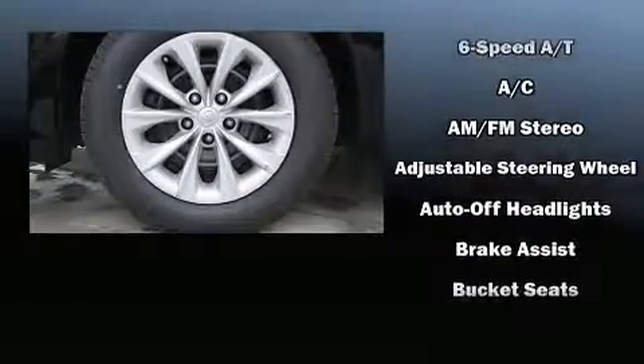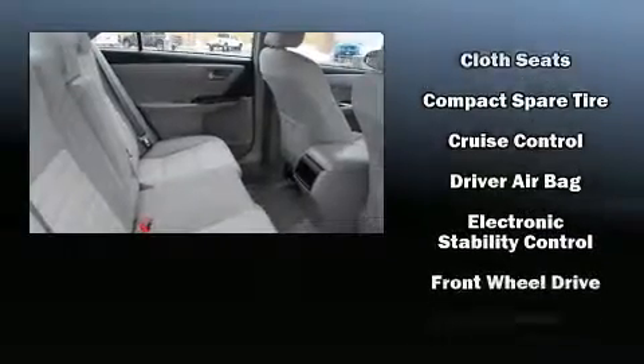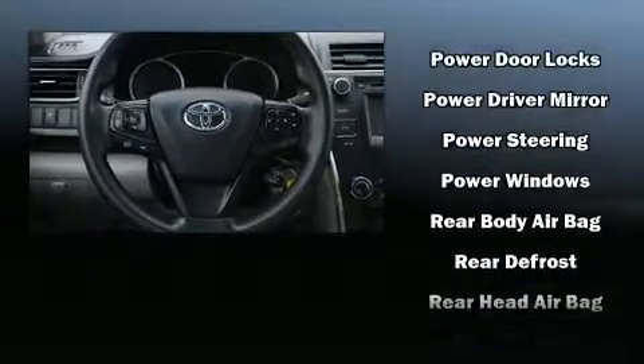Toyota also prioritized safety and security by including dual front impact airbags, front and rear side impact airbags, traction control, brake assist, and four-wheel disc brakes with ABS. For added security, Dynamic Stability Control supplements the drivetrain.